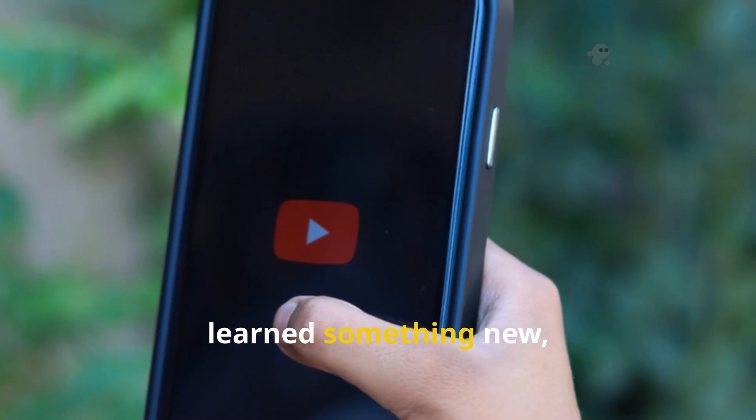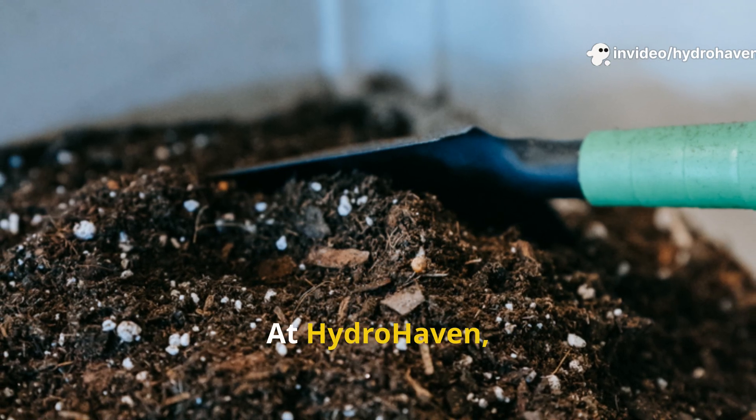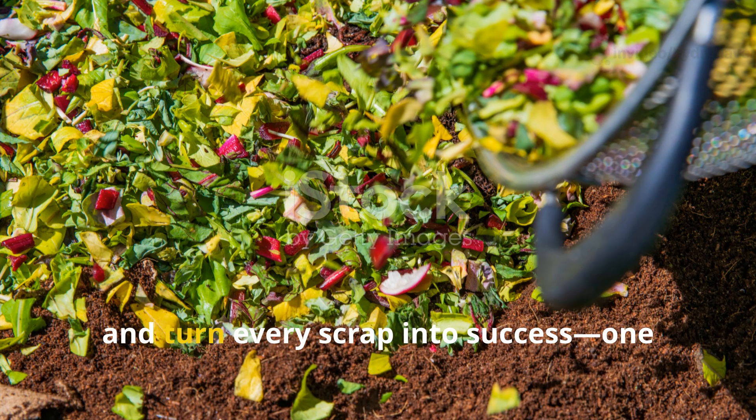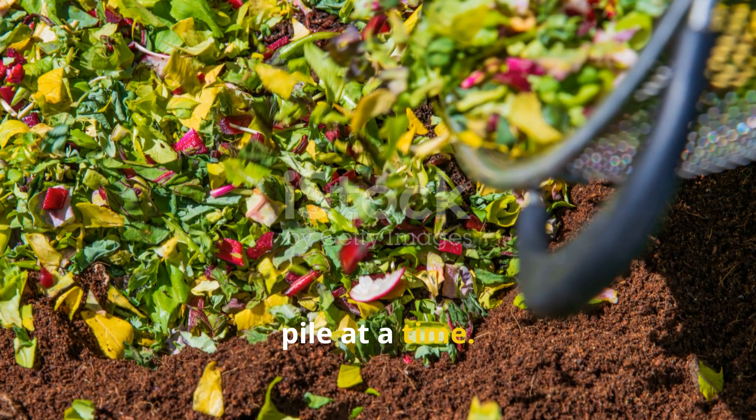If you found this guide helpful or learned something new, don't forget to subscribe and share it with your fellow gardeners. At Hydrohaven, we're here to help you grow smarter, build better soil, and turn every scrap into success, one pile at a time.